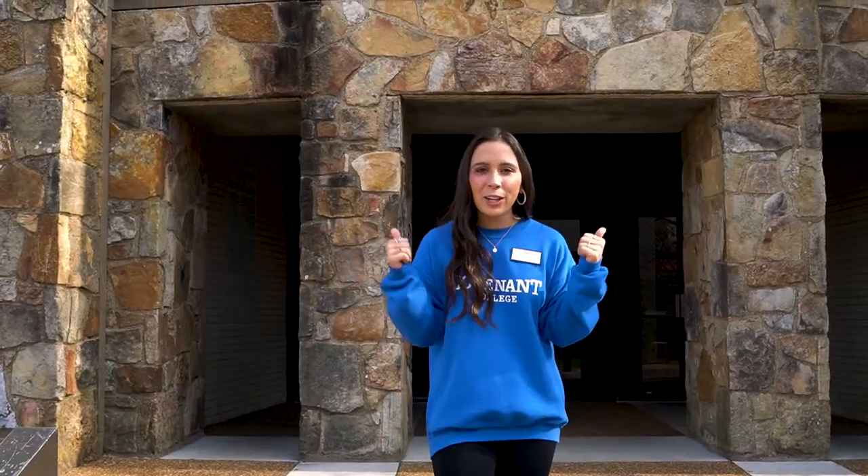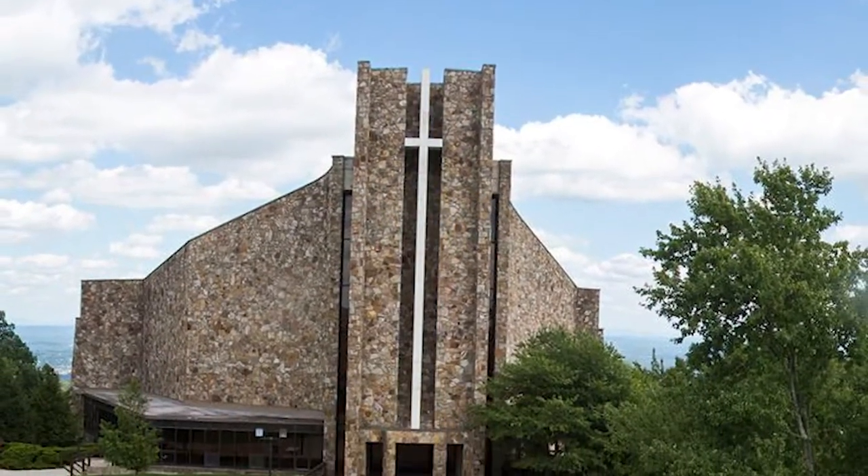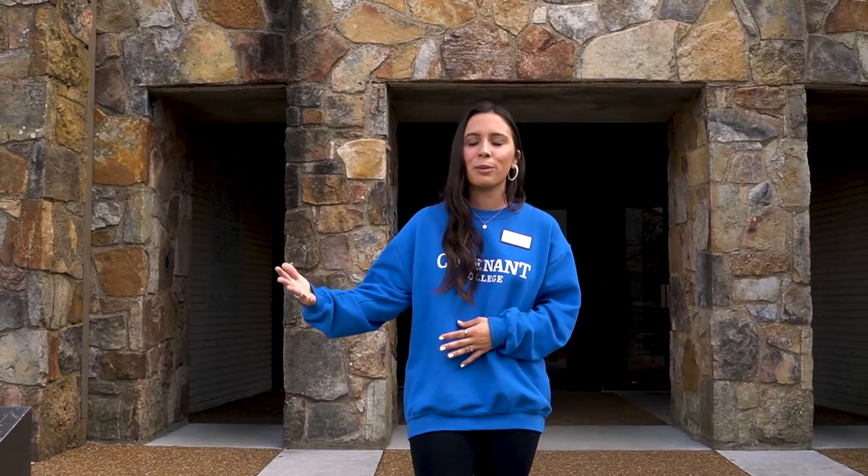Right behind me here, we have the Dora McClellan Brown Chapel and Performing Arts Center. Every Monday, Wednesday, and Friday, we have chapel from 11 to 11:30, and that's when our students are able to hear a great word and all fellowship together. Also within this chapel, we have our music department housed down below. Something very interesting about this chapel — it's closed on Sundays. That's because as much as we want you to build community on campus, we also want you to go and find a church home and build community off campus.